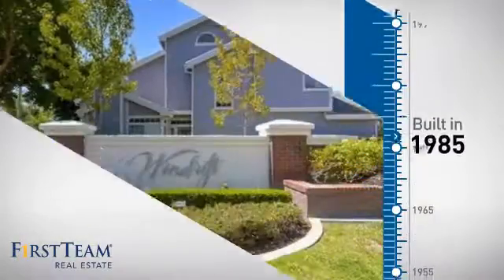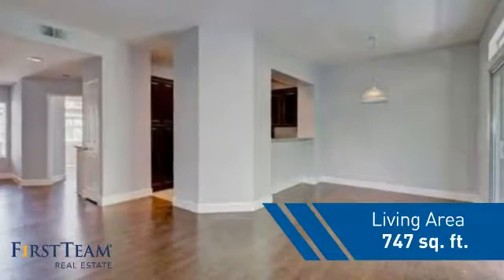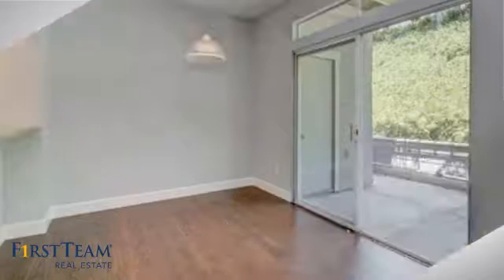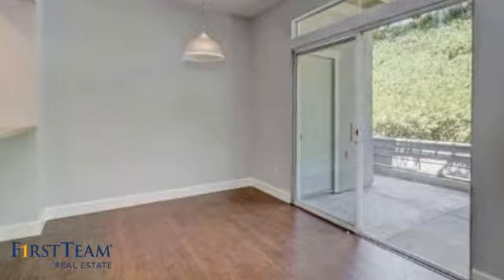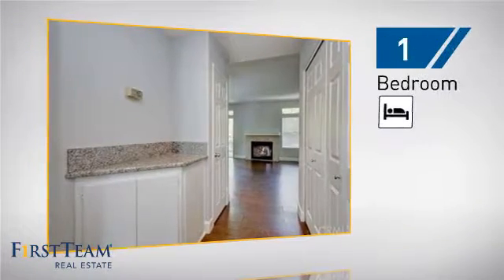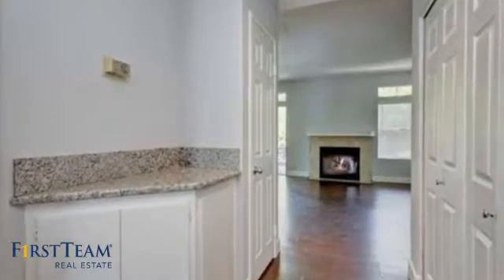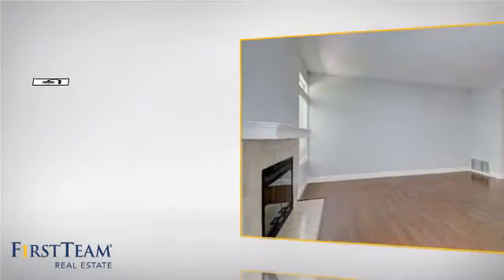This property was built in 1985 and features over 700 square feet of living space, giving you a spacious layout to play host or kick back and relax after a long day. Inside you'll find one bedroom so you always have a private space to come home to, as well as one full bathroom.